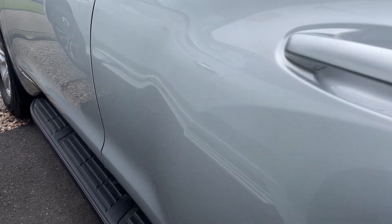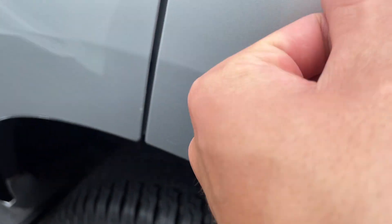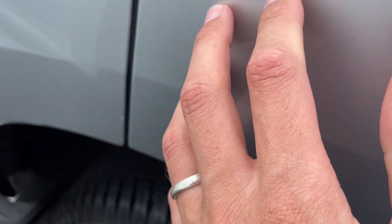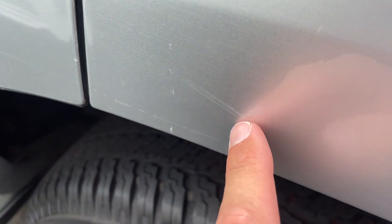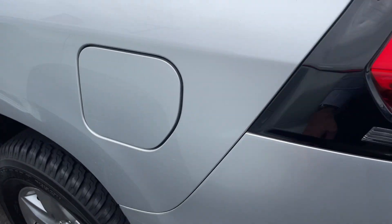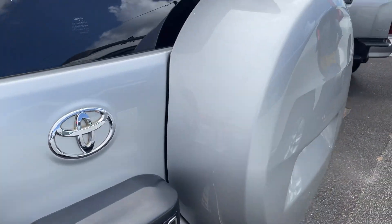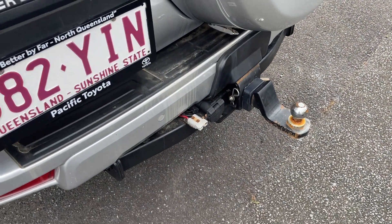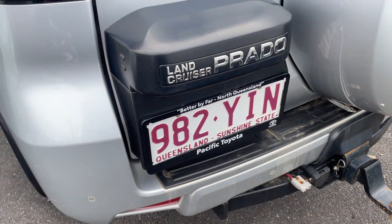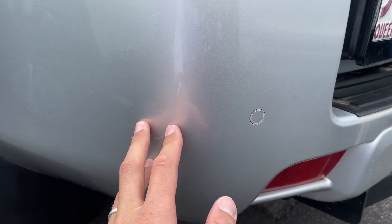Great condition down this side. There are a couple of marks just here which look like just little sort of tree marks. I should be able to buff most of them out — some of them you might just see, like that one there, but most of them should come out. You can see nice good condition down the back here. Got your tow bar plug and Anderson plug. And we do have obviously a few marks just on the back corner here as well.